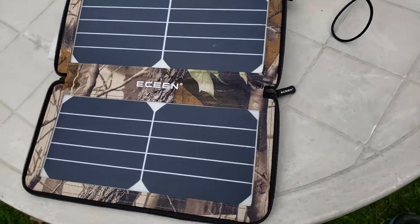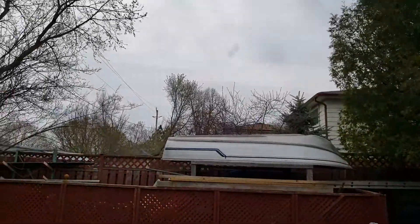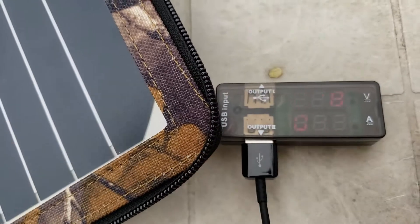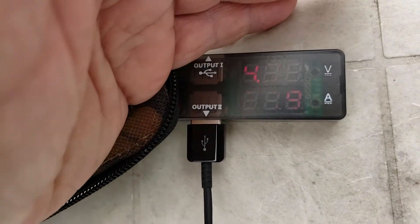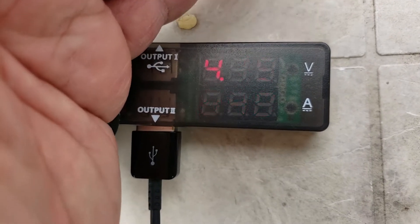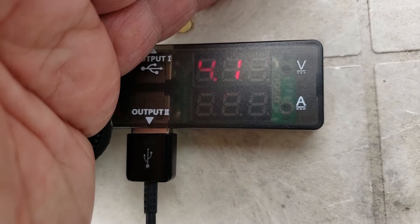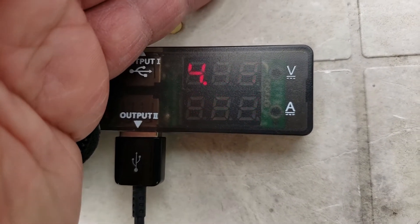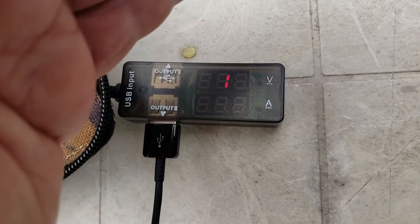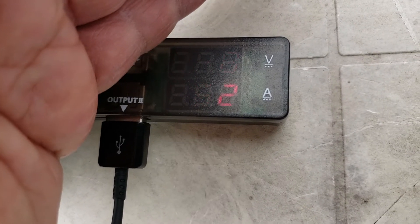The E-Scene 10 watt on a cloudy day is still able to achieve — hard to see because there's a pulse PWM in the meter — able to achieve between 0.49 and 0.51, half an amp, at 4.18 to 4.2 volts. It fluctuates depending on the sun and the cloud, but with a cloudy day that's actually not too bad.